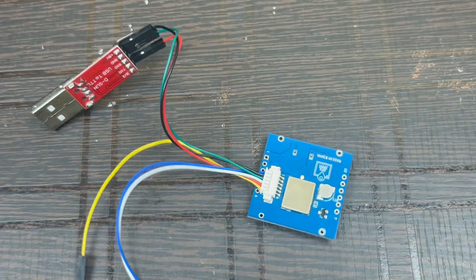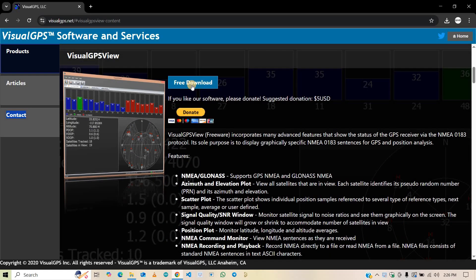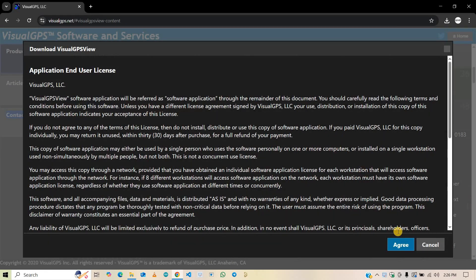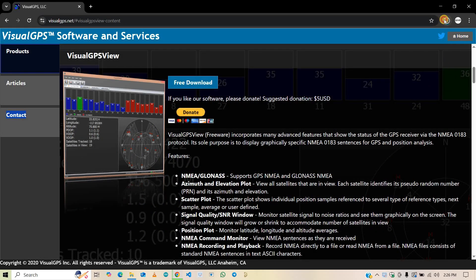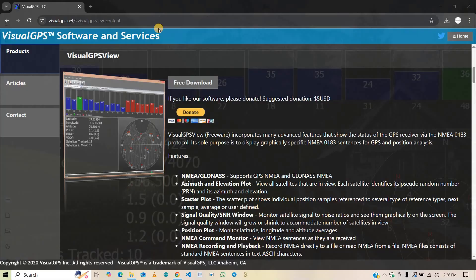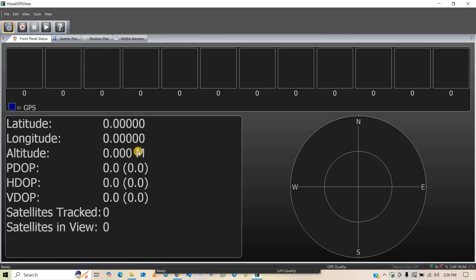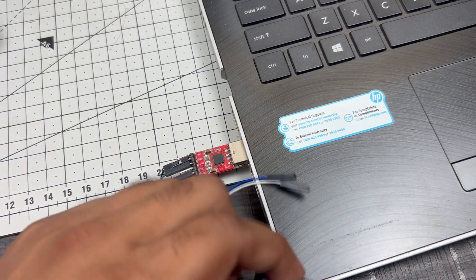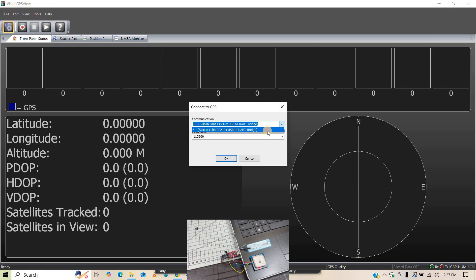Open the link to download the GPS View tool — you will find the link in the description. Scroll down and click the free download button, then click agree to accept the terms and conditions. It will take a few seconds to download. Once downloaded, install the tool on your computer. Now connect the GNSS module to your computer, then go to Tools > Connect to GPS. Select the COM port where your module is connected and set the baud rate to 115200, then click OK.